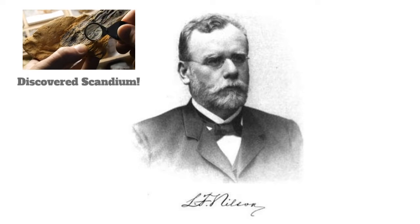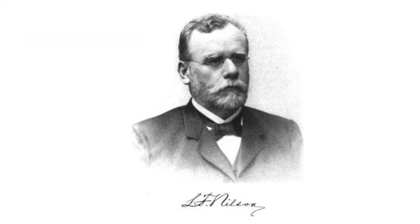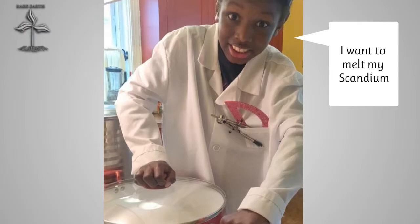Scandium was discovered in 1879 by Lars Fredrik Nilson. Mom, I want to melt my scandium!